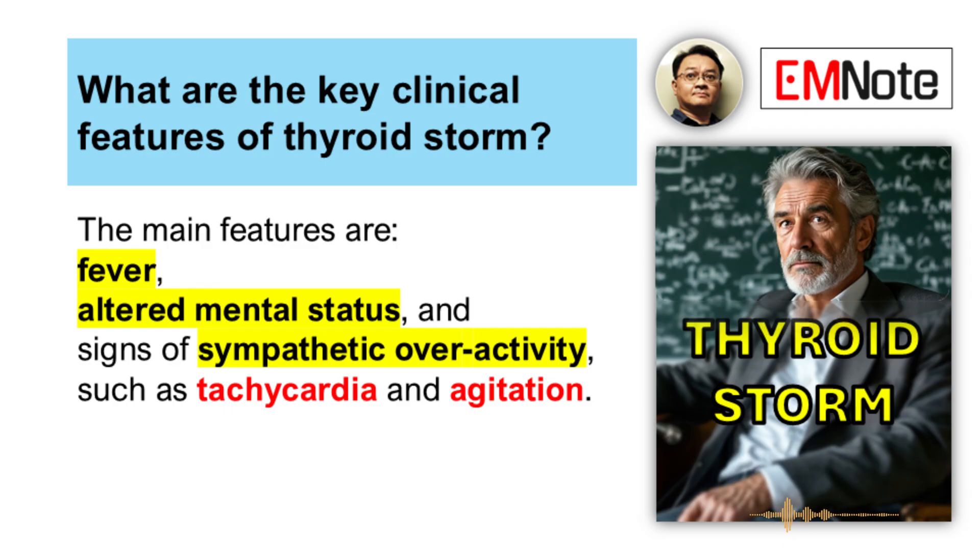You're looking for a constellation, really. Fever is a big one. Altered mental status, definitely. And signs of major sympathetic overactivity — tachycardia, hypertension, that sort of thing.